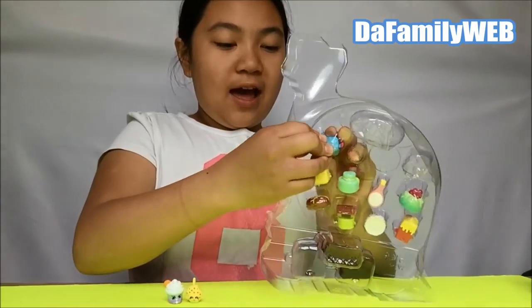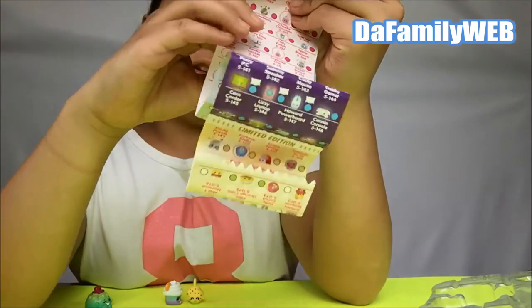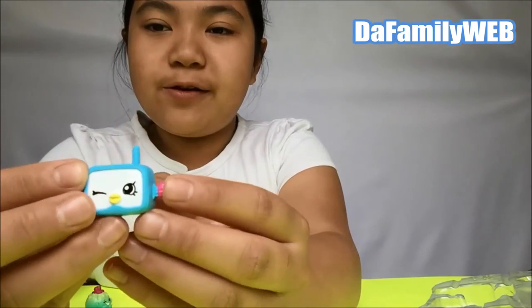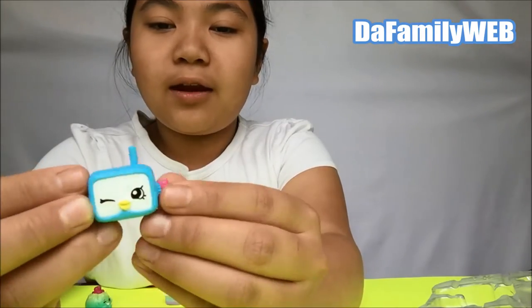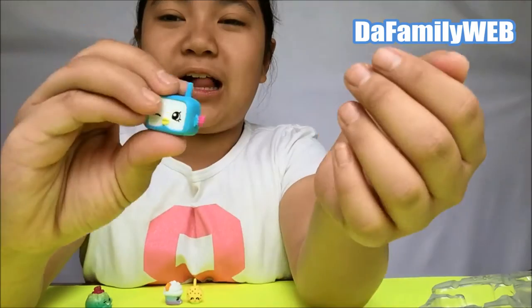Next we have this one. According to the list it is Smorgie. It is blue, white, yellow, and fuchsia - or magenta, or whatever you call it.